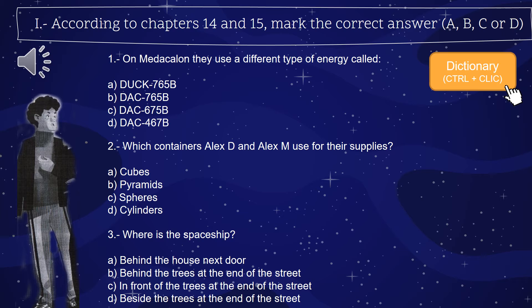Question 3: Where is the spaceship — the vehicle that Alex G and Alex M, mom and dad, use for transporting? A, behind the house next door; B, behind the trees at the end of the street; C, in front of the trees at the end of the street; or D, beside the trees at the end of the street. If you have questions or doubts, you can check the chapters again — this information is in the text, so by reading again you can find all the answers.